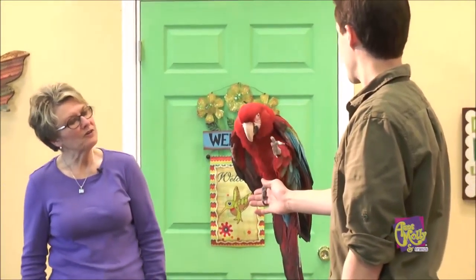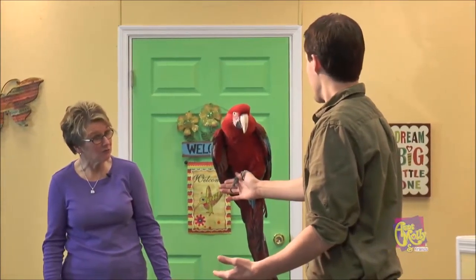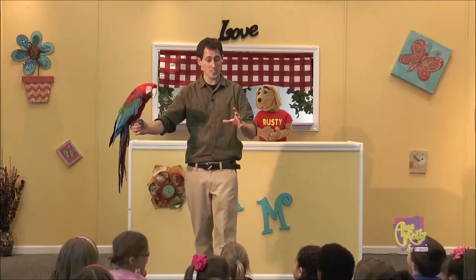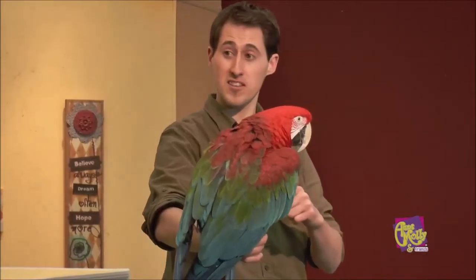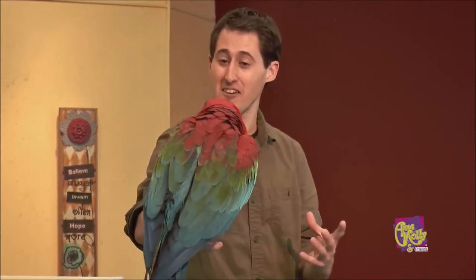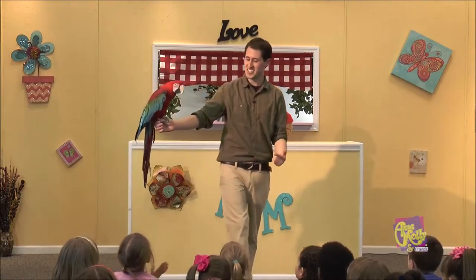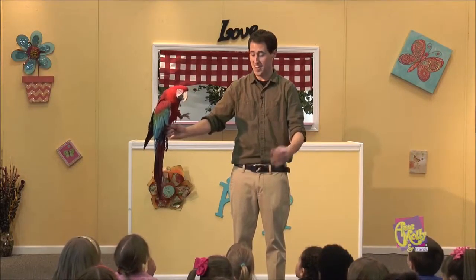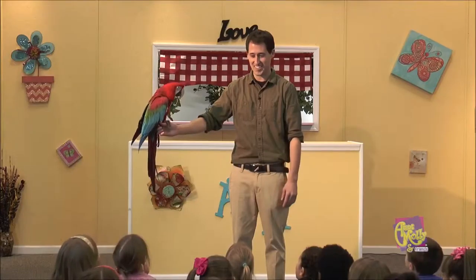What do the colors do — do they serve as protection? It can serve a little bit as protection. One use is camouflage. We usually don't think of animals with bright colors as having good camouflage, but remember he lives in the rainforest where we have green trees, colorful fruits and flowers, so it actually blends him in really well. The colors also tell other animals to stay away. They also have a really strong, powerful beak they can use to protect themselves and crack open nuts and seeds.